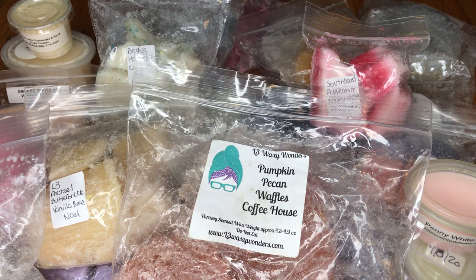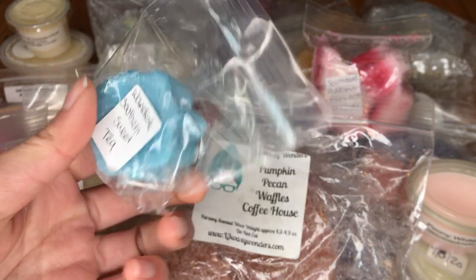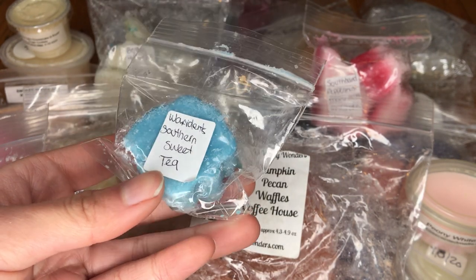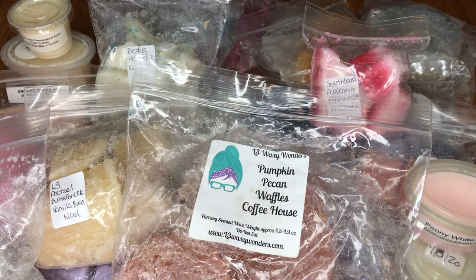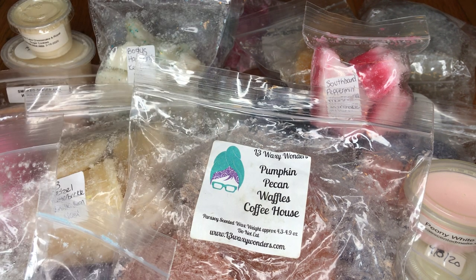The next one here is a tiny little flower shape, and this is Waxedon's Southern Sweet Tea. Oh yeah, that definitely smells like sweet tea — it reminds me of Arizona sweet tea. A lot of people in the States have tried Arizona sweet tea, and yeah, that's exactly what it smells like.